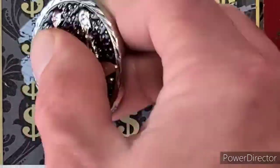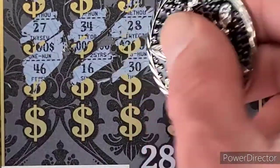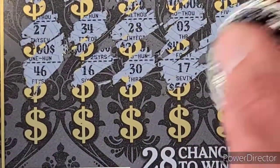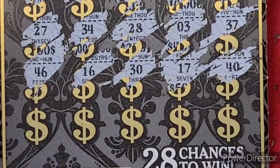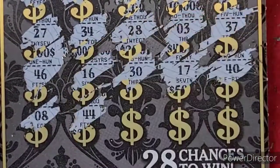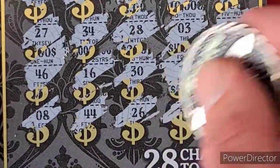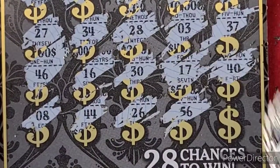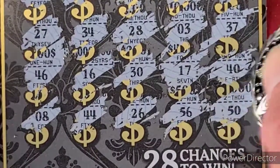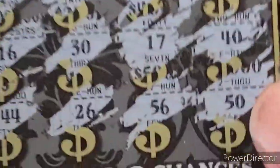The last two rows: we got a 46, 16, 30, 17, 40, 40, 8, 44, 26, 56, and 50. No luck there.